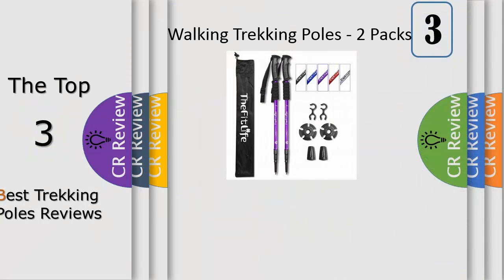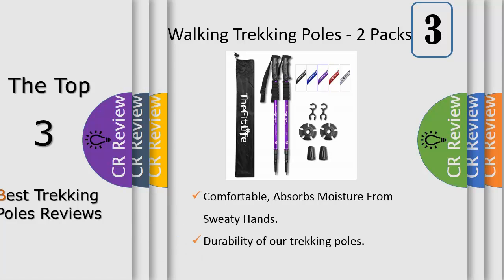Number 3: a waterproof carrying bag allows you to easily pack and carry the poles and all accessories when not in use. The poles are easy to collapse and small enough to pack in the bag and can be stored within your backpack. They can also separate each section to be only 20 inches to fit in a suitcase.